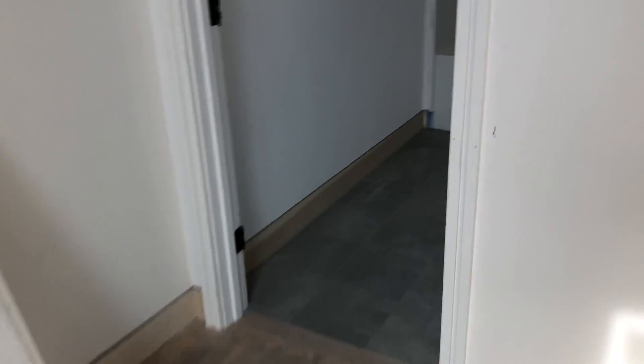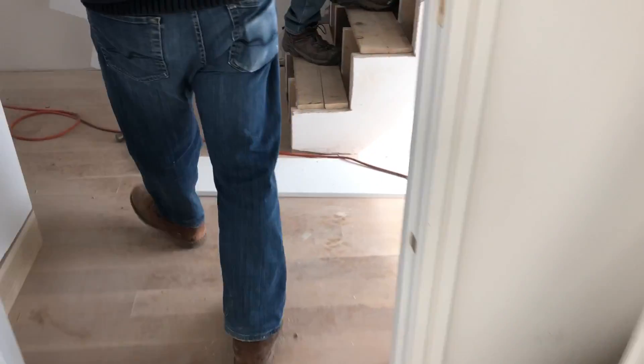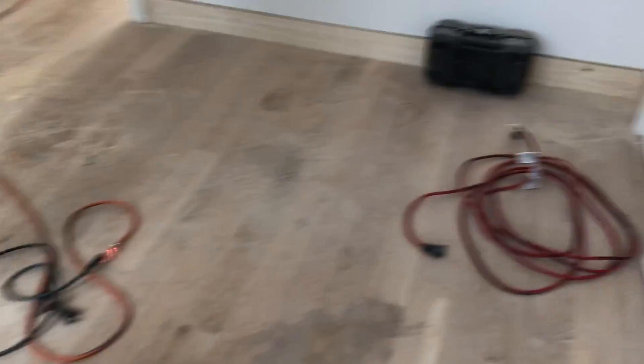This side has a tub, so this bedroom shrinks down a little bit — but you get a tub. Again, heated floors. We can go upstairs, though nothing's nailed down yet.